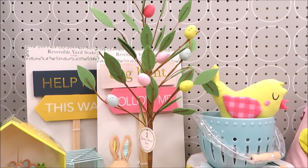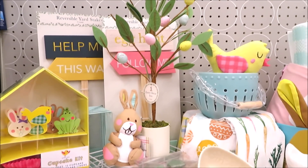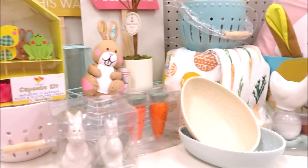Hi friends, it's Auntie Cuckoo and Dollar Spot is rolling out Easter, so you know what that means. Let's go shopping.